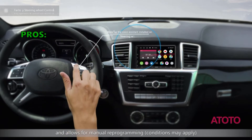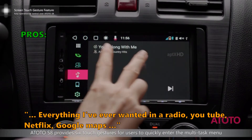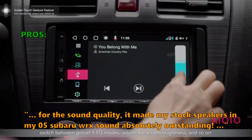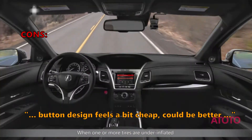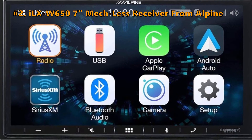Here's what customers are saying about the S8 from Atoto: 'Everything I've ever wanted in a radio — YouTube, Netflix, Google Maps. For the sound quality, it made my stock speakers in my 2005 Subaru WRX sound absolutely outstanding.' Some didn't like that the button design feels a bit cheap and could be better.